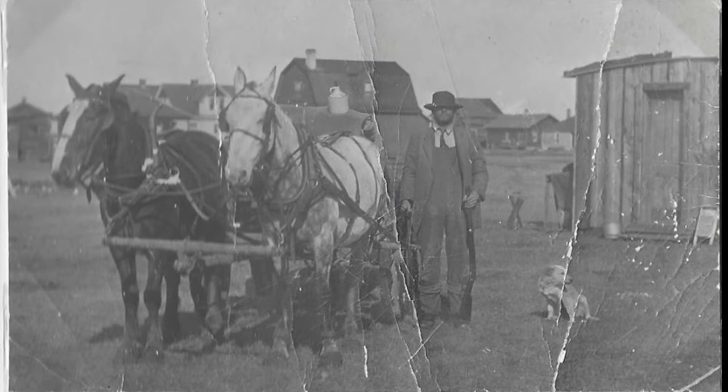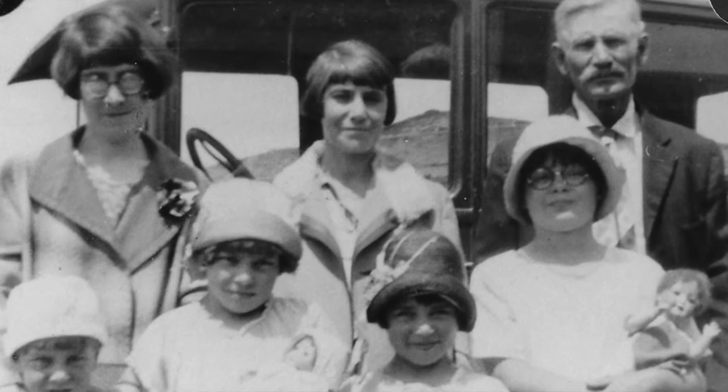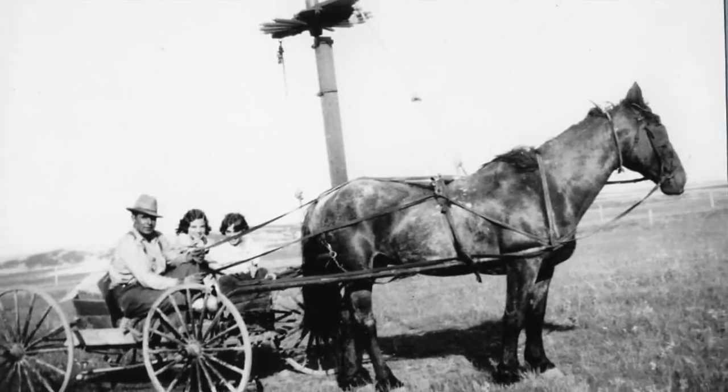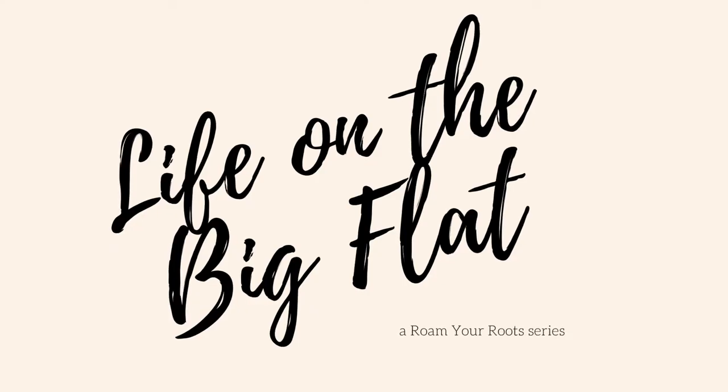In this series I'll be mapping out the homesteading community where my grandmother lived in a desolate area of northern Montana. I'll be going through all the photos, all the family stories, all the memories, and putting them here on this map to get a better idea of what life was like on the Big Flat.